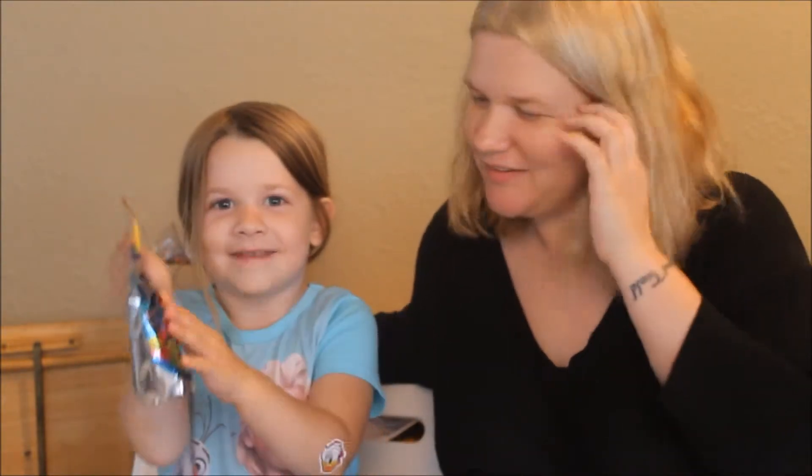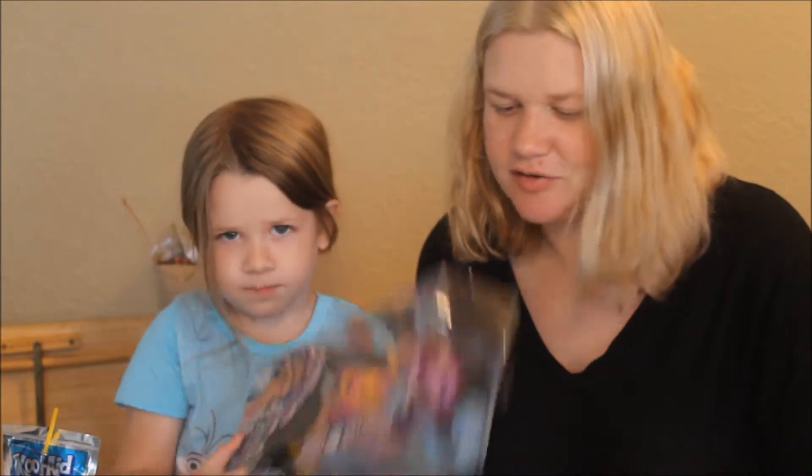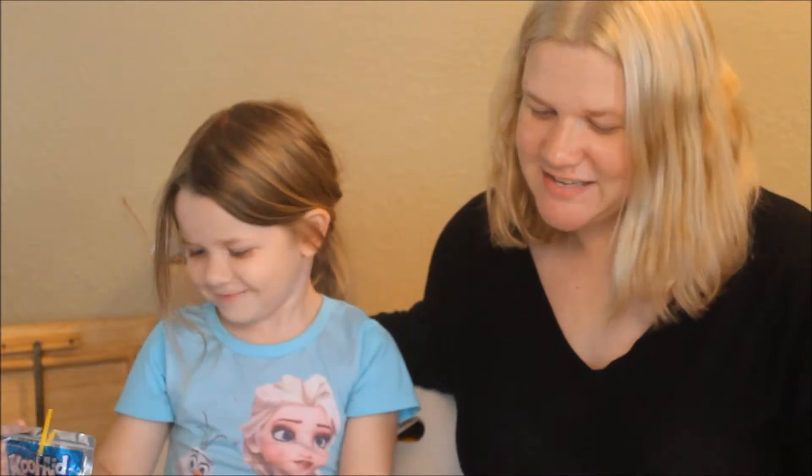Hi, YouTube! I have this — oh, he's got some Kool-Aid. All right, from High Lunchable. All right, guys, we have a Monster High Haunted doll to show y'all today. Who is it? Claudine.